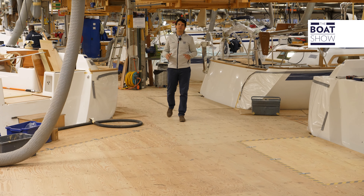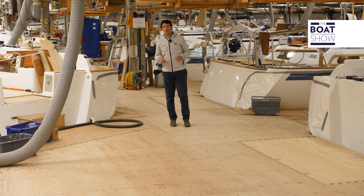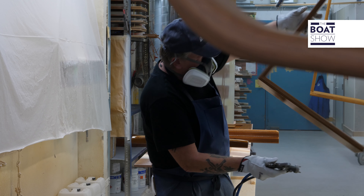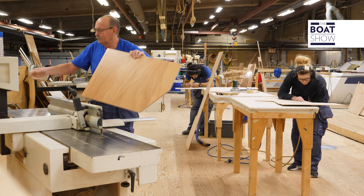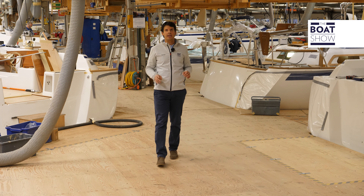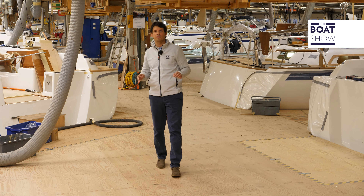We are in the heart of the boatyard to discover, together with Jonas Zelleroth, what it takes to build the famous cruiser and how modernity guides the projects without betraying the spirit of the founding fathers.